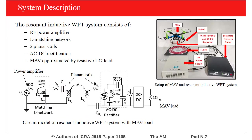Our resonant inductive wireless power transfer system is comprised of an RF frequency power amplifier, an L-matching network for impedance matching, two planar Archimedes spiral coils, an AC-DC harmonic rectifier, and a DC-DC converter.